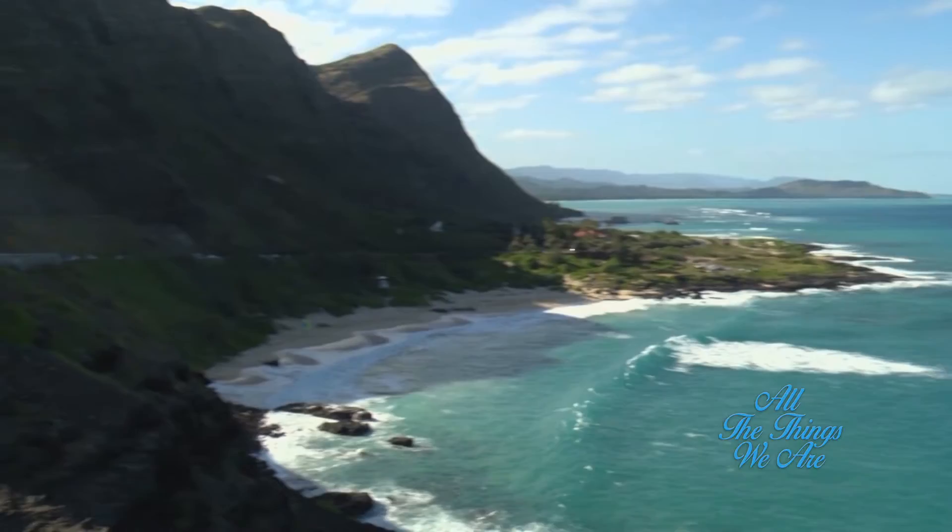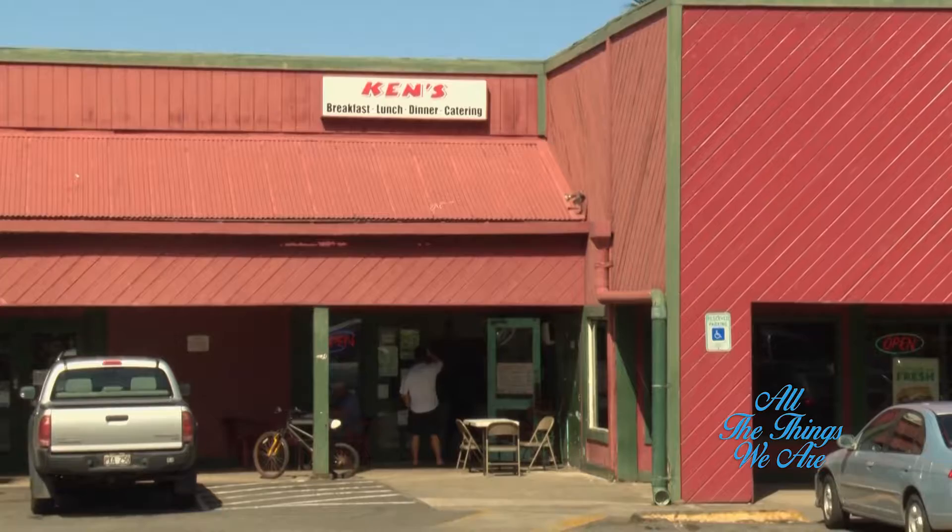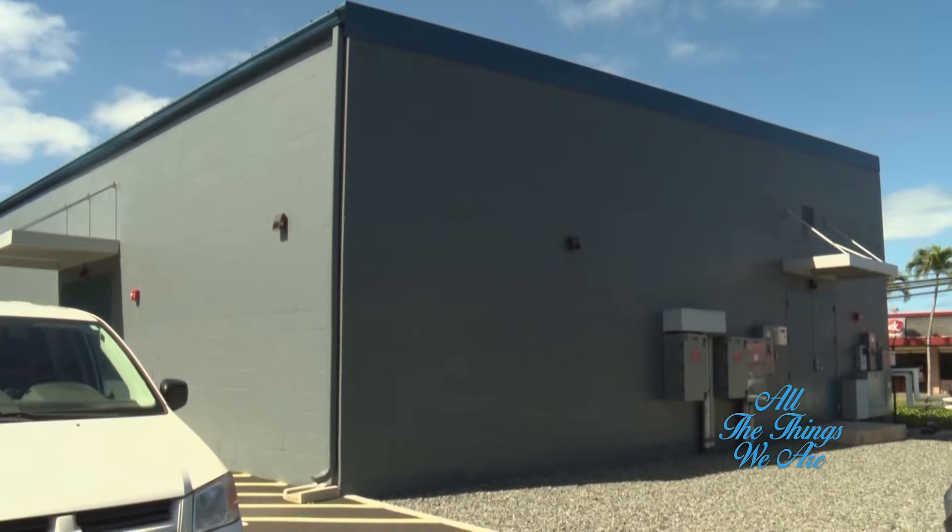Waimanalo is a small community along the windward side of Oahu. It is rich in culture and local flavor. The rural town is also the home of one of the newest hubs providing internet and cable services to Oceanic Time Warner Cable customers.